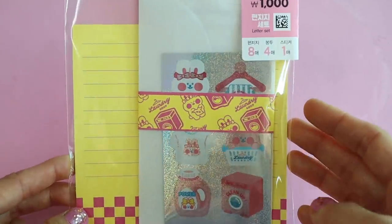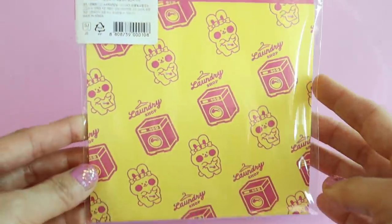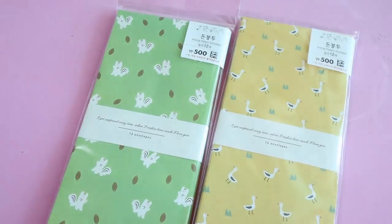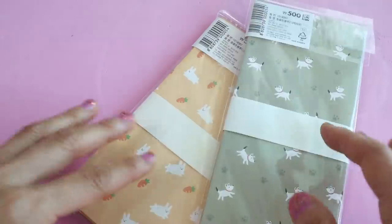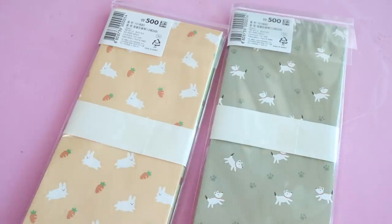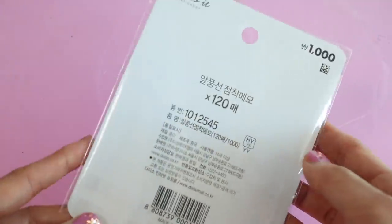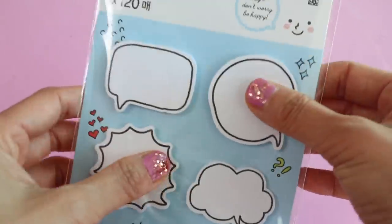This is a stationery set — I don't know why I got this, I am kind of a stationery addict, but I thought it was so adorable. And here are some little envelopes that have cute animals on them. I got these for Sienna because she likes to draw and then have a little conversation bubble.